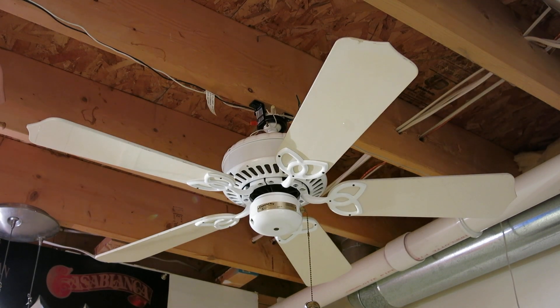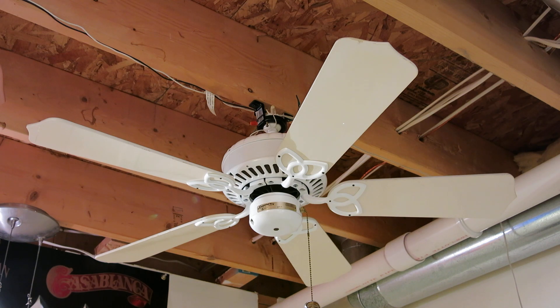This is a 1995 Casablanca Lady Delta ceiling fan. I got this fan from Dan this summer when I went to his barn to trade two island fans. I got this fan for a very cheap price — I think it was like $5 because he just wanted to get rid of some of his extra Casablanca fans, and this was one of them.